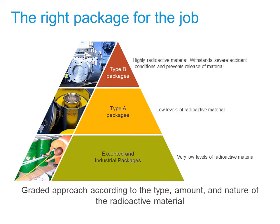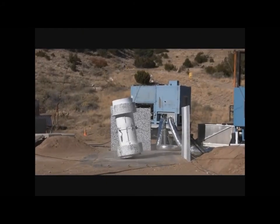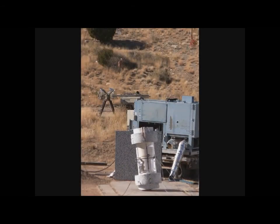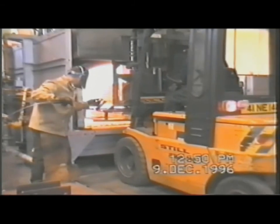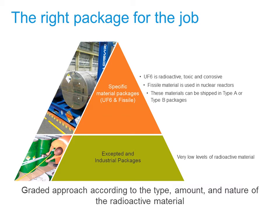Type B packages are transported less frequently. They are required for highly radioactive material and must be able to withstand severe accident conditions without releasing radiation or radioactive material that might be a danger to the public or environment. Examples of material shipped in a Type B package include used nuclear fuel and high-level waste. These packages are subjected to tests such as a 9-metre drop, a 1-metre drop onto a sharp object, a 30-minute fire at 800 degrees Celsius and a 15-metre immersion underwater. There are also two specific types of nuclear material — uranium hexafluoride and fissile material — which need additional features designed into the packages, but can be shipped in either Type A or Type B packages.